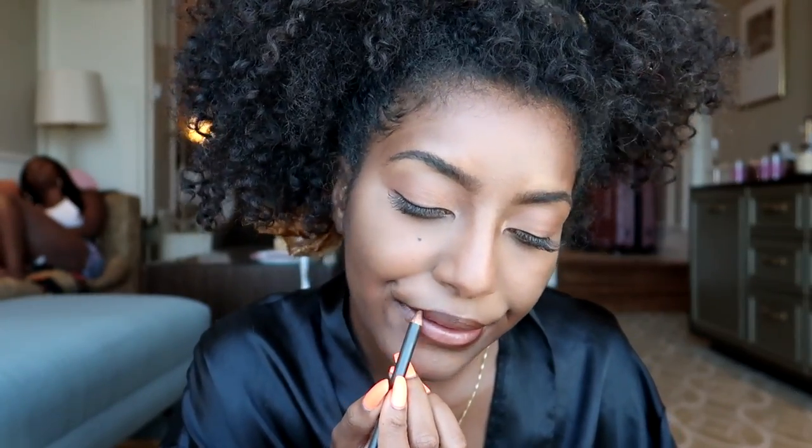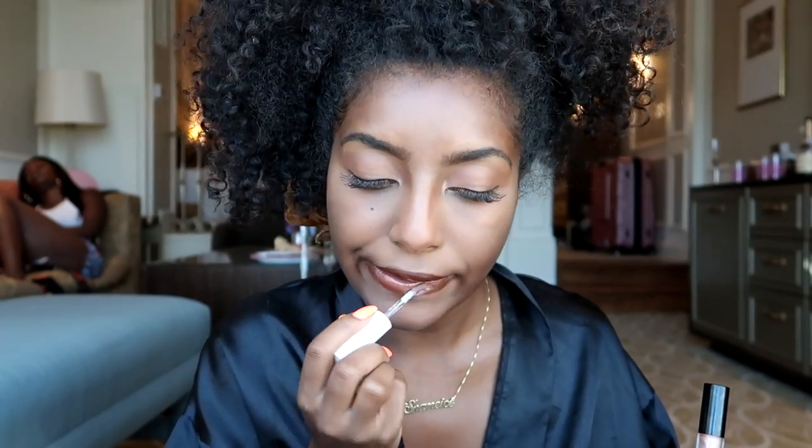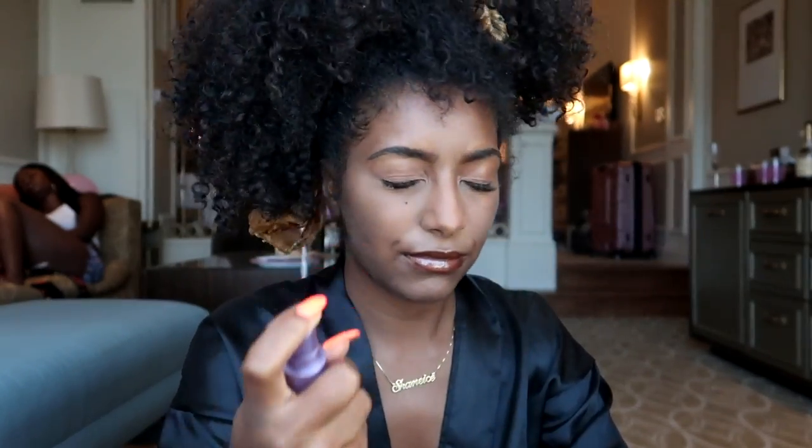I'm going to line my lips with a dark brown liner and then apply this Glossier clear lip gloss — it's my favorite, so thick but so glossy. Then I'm going to use this MAC lip gloss which has sparkles in it. That's pretty much it — I'm just going to set my face with Urban Decay setting spray and I'm good to go! Got to do my hair now though.